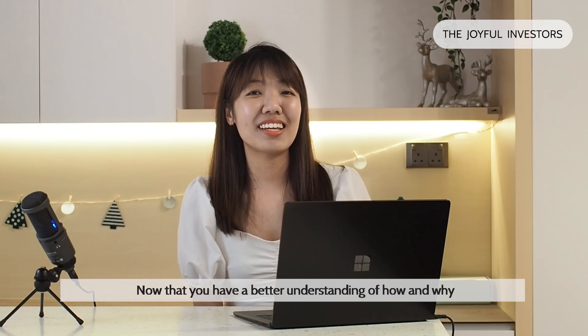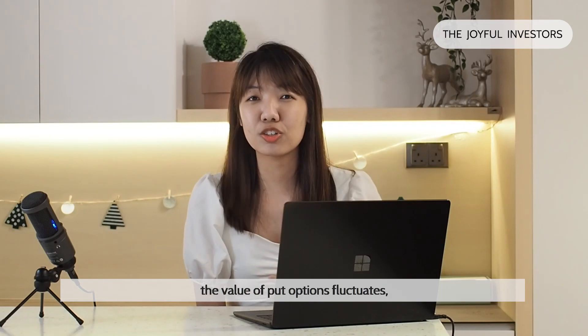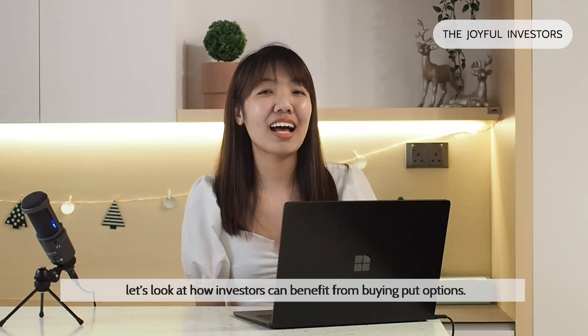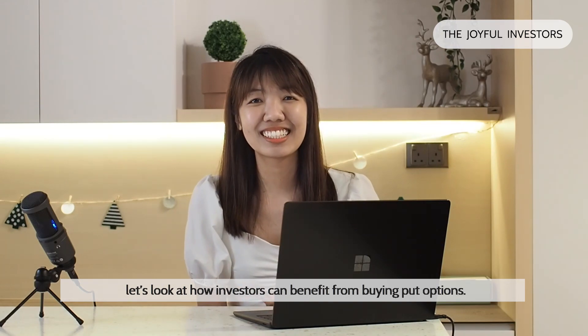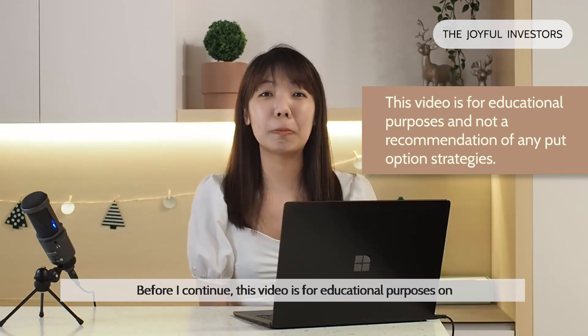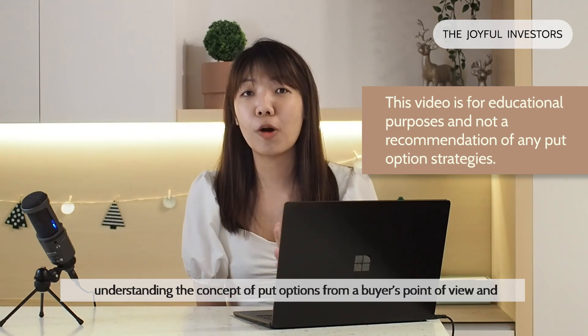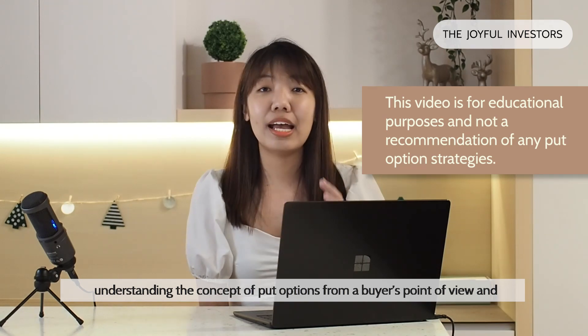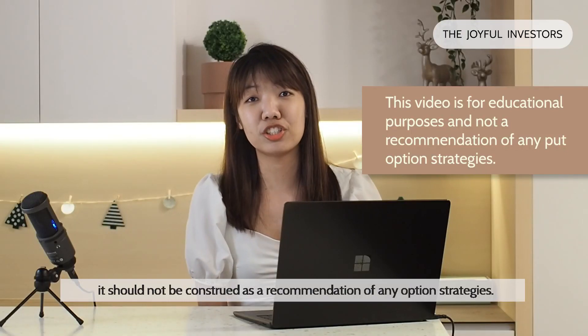Now that you have a better understanding of how and why the value of put options fluctuates, let's take a look at how investors can benefit from buying put options. Before I continue, this video is for educational purposes on understanding the concept of put options from a buyer's perspective, and it should not be construed as a recommendation of any put option strategies.